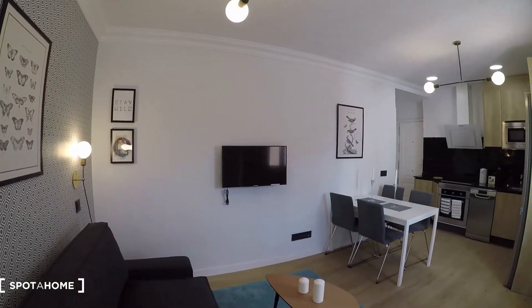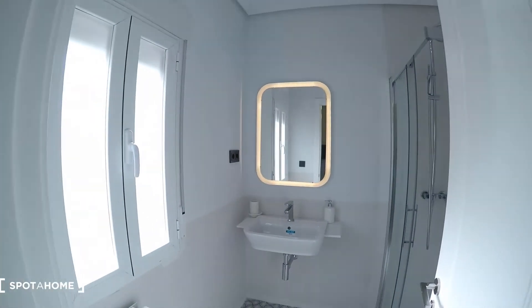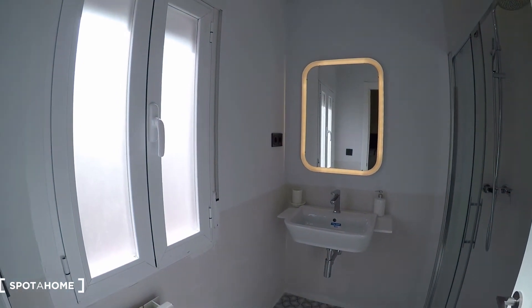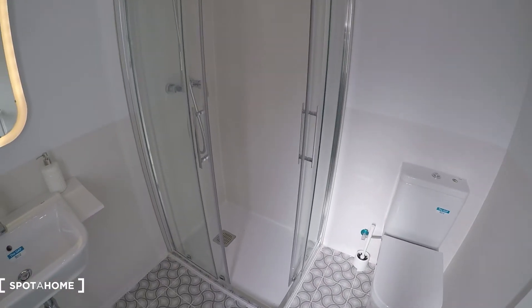Let's take a look from this side as well. Here we have the bathroom — it's a super bright bathroom. We have the hand basin over there with the mirror, and on this side we have the toilet and the shower.